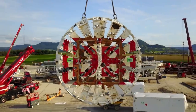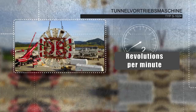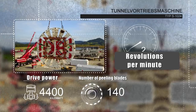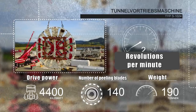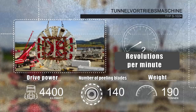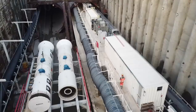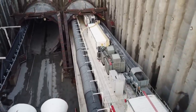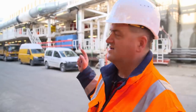At the front end of the tunnel boring machine is the cutting wheel, equipped with 52 cutting rollers and 140 peeling blades. The power needed to operate the wheel is an enormous 4,400 kilowatts — the equivalent of almost 6,000 horsepower. At 190 tons, the cutting wheel weighs about as much as two and a half diesel locomotives.